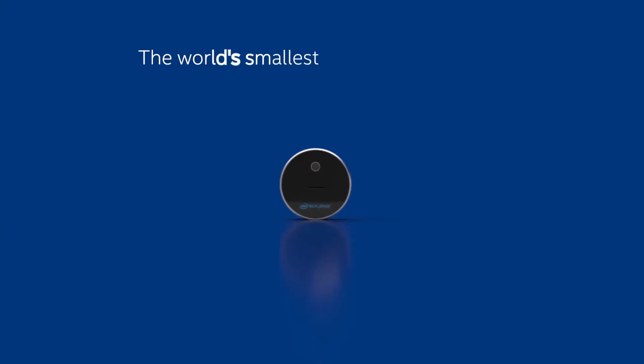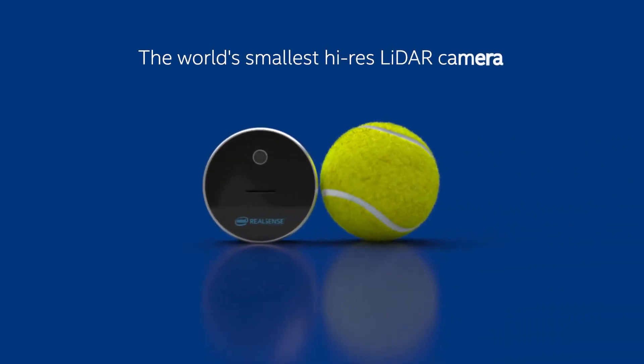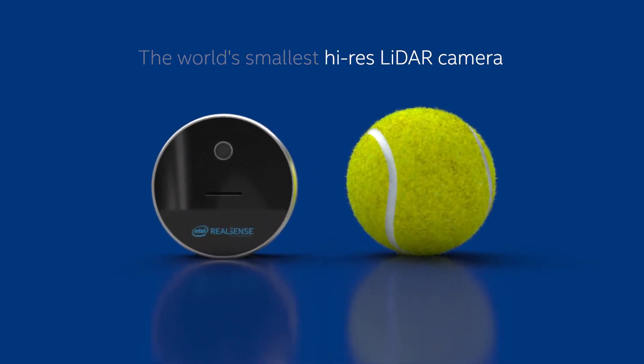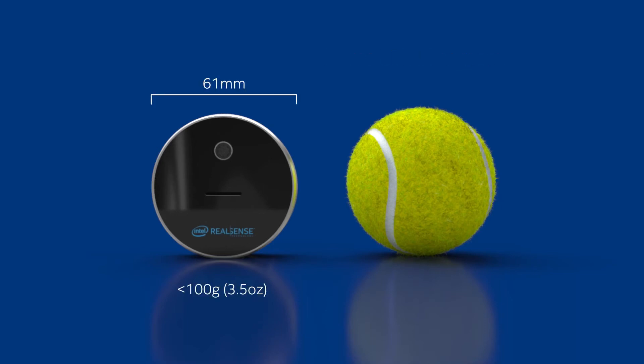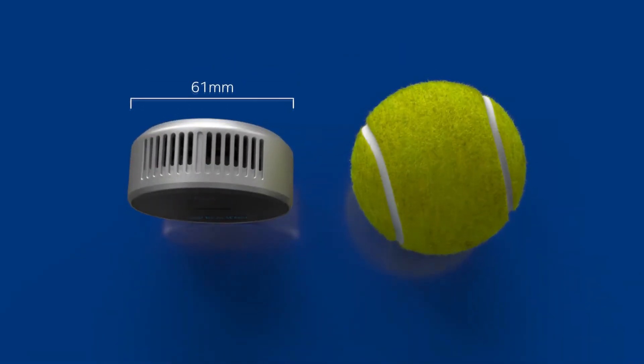With regards to accuracy and depth edge fidelity, the L515 is in a class of its own, providing consistently high accuracy over the supported range of 0.25 meters to 9 meters. It also provides over 23 million accurate depth pixels per second, with a depth resolution of 1024 by 768 at 30 frames per second.